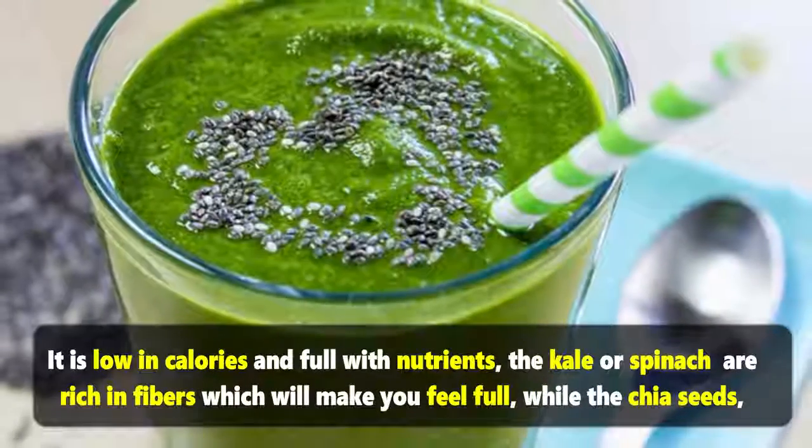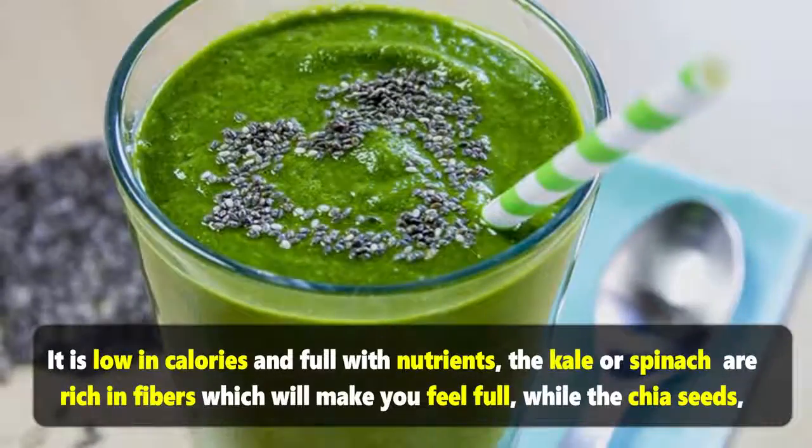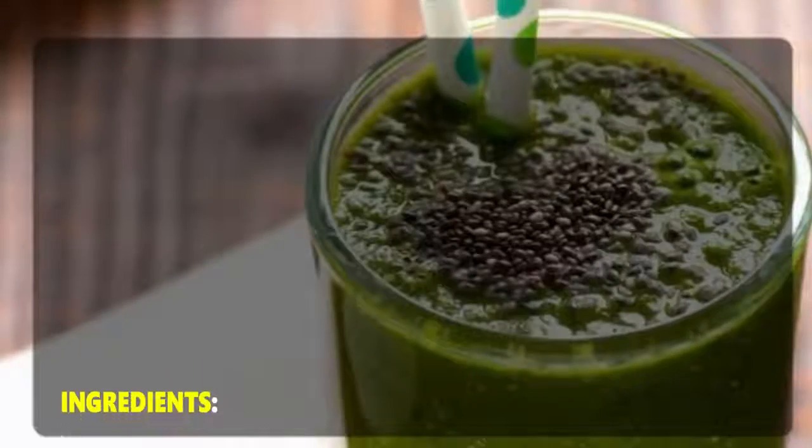The green smoothie is low in calories and full of nutrients. Kale or spinach are rich in fibers which will make you feel full, while chia seeds, apple, and cinnamon are rich in antioxidants and support digestion.